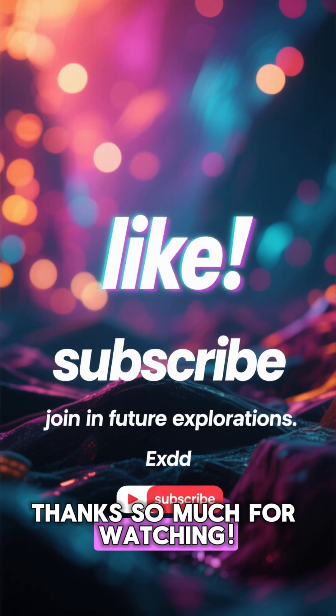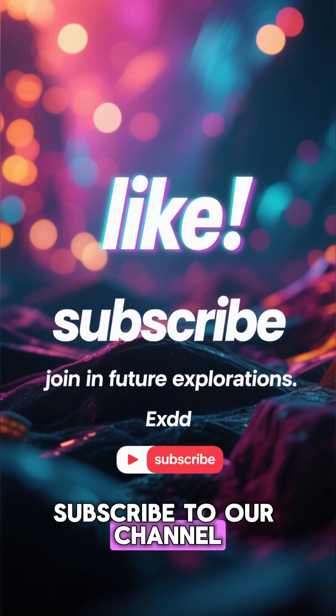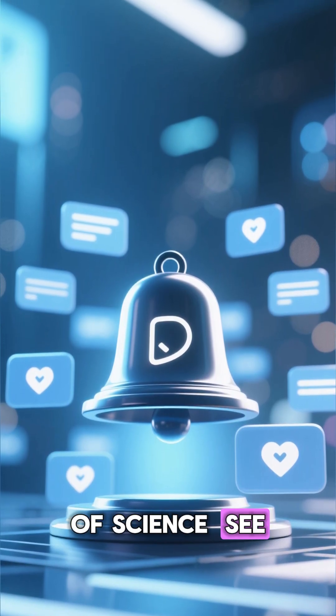Thanks so much for watching! If you found this fascinating, don't forget to hit that like button, subscribe to our channel, and ring the bell so you never miss an exploration into the wonders of science. See you next time!